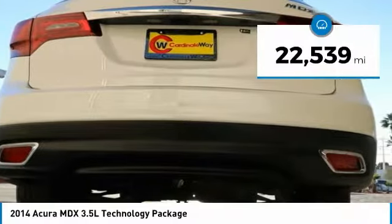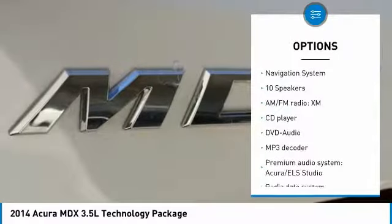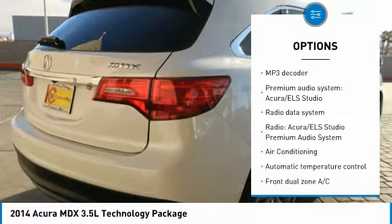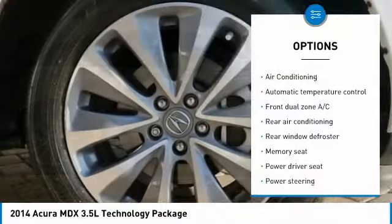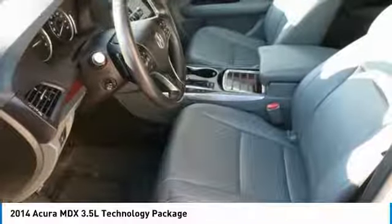This vehicle has less than 25,000 miles. Here are some of this vehicle's great options: power passenger seat, navigation system, traction control, air conditioning, dual airbags, power steering, alloy wheels, one owner, four-wheel disc brakes, active suspension system.